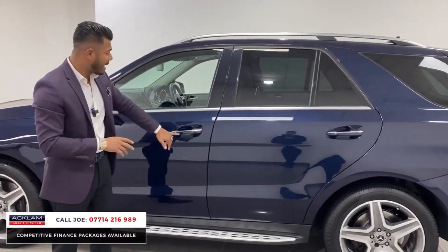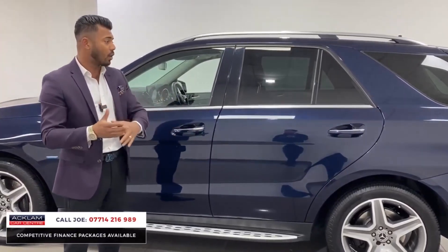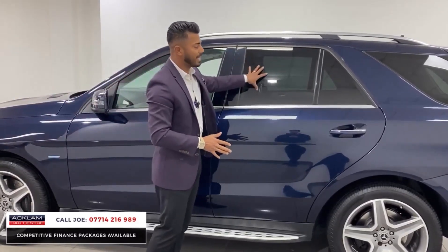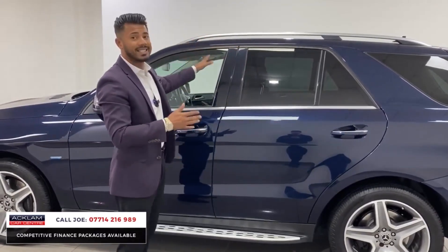Other nice, neat features are things like what you call comfort access, so you can get into the car and walk out and lock it without physically getting the keys out of your bag. Just press the door handle, it locks, and the windows fold in. You've then got things like sun protection glass, and this car also has the twin sunroof — the front one is tilt and sliding back.